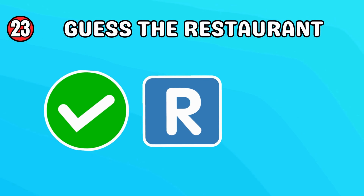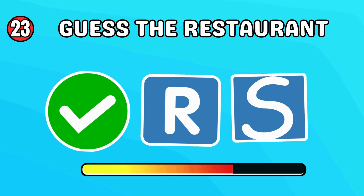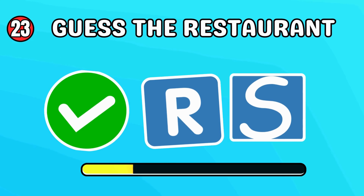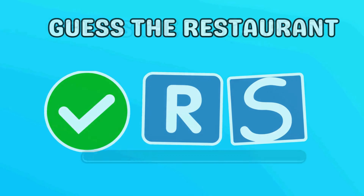Can you guess the restaurant? This one is a bit tricky. Checkers!